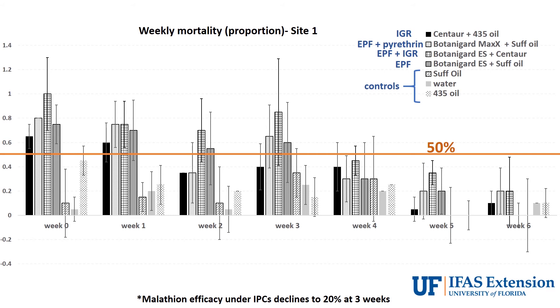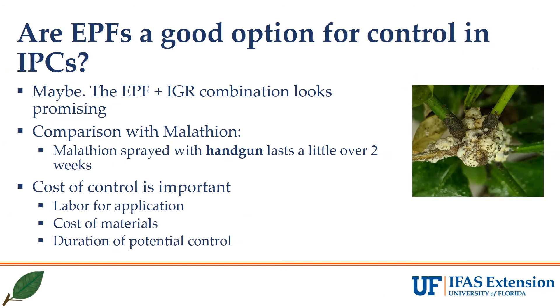As a reference, we ran a short test of malathion under IPCs this spring at another location. Malathion generally degrades within a few days after application, but in the IPCs we had about two weeks of efficacy, so you can get materials like malathion to last a bit longer in the reduced UV environments of the IPCs as well.